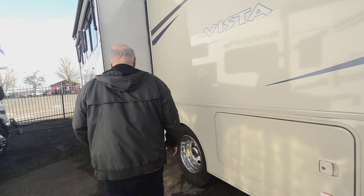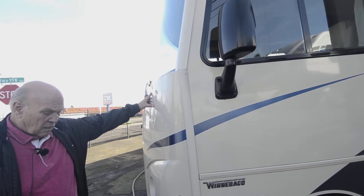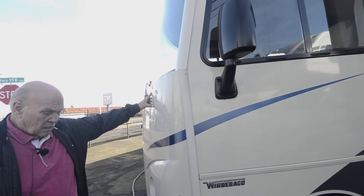50-amp service, and these are just the back side of the other storage compartments. Anyway, there you have it. I'm sure you'll have more questions, so please give me a call at 541-954-5705. Thank you for viewing the video.